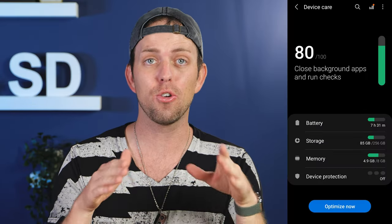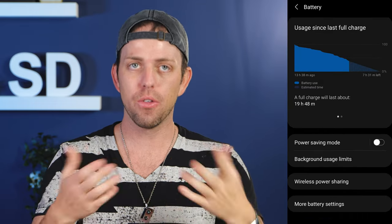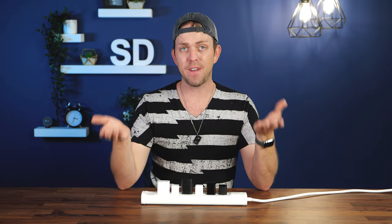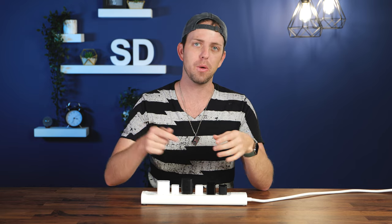The Samsung Galaxy S21 offers fast charging at a maximum output of 25 watts. Interestingly, the S21 line has fast and super fast charging disabled by default — they do this for battery preservation reasons. So you have to go into Settings on your Samsung phone to turn these on. If you have a faster charger and you're noticing your phone isn't charging as fast as expected, that's probably why.